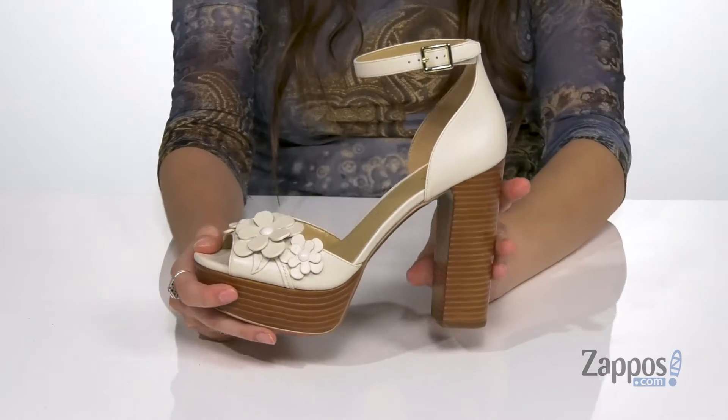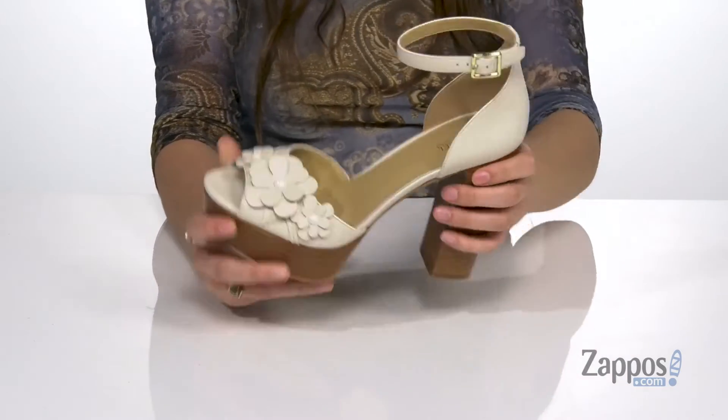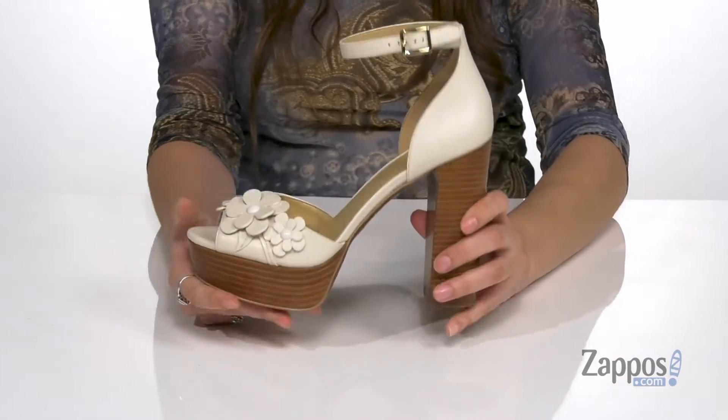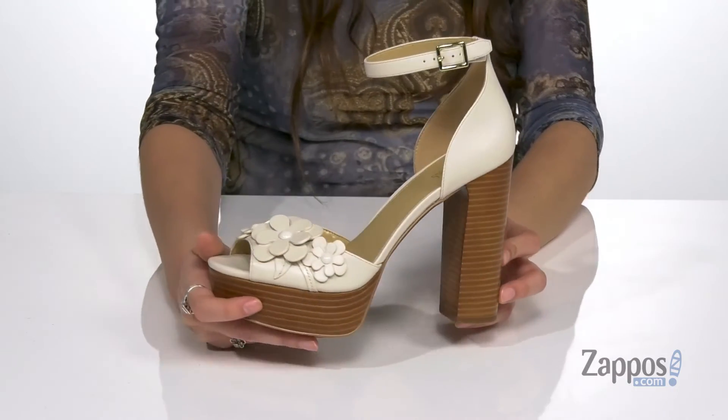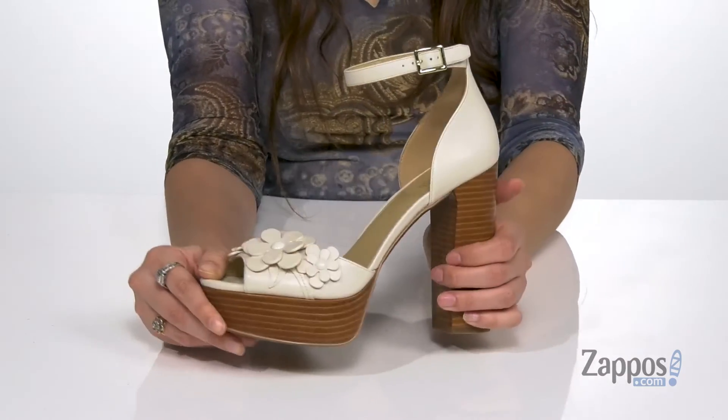They can be styled in so many different ways. They feature a buckle closure at the ankle to provide a secure fit. Inside is smooth synthetic lining with a padded footbed for tons of comfort. They have a stacked style heel for a boost in height, and it's all on top of a lightly textured rubber outsole.